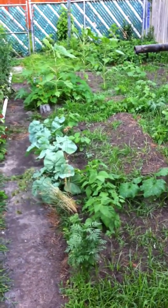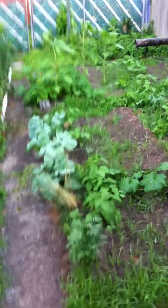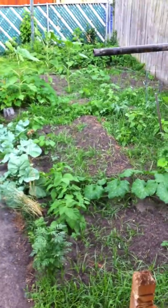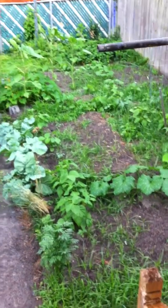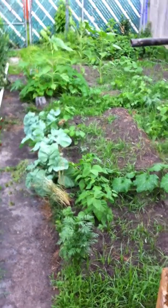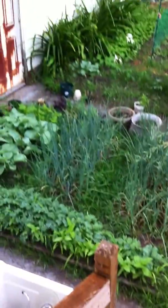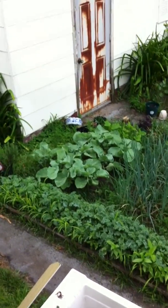I'm just doing a quick shot from the porch because it's starting to rain, so you guys can see what's going on with the garden. The onions are doing great, the rutabaga and the